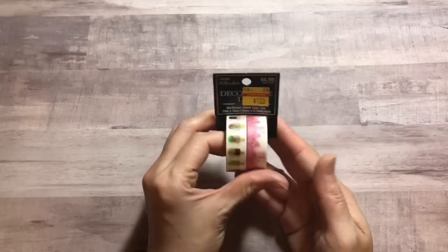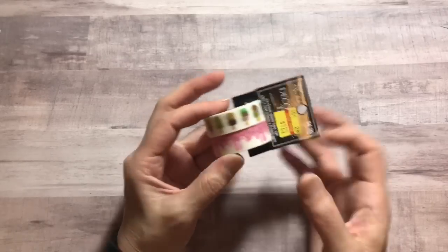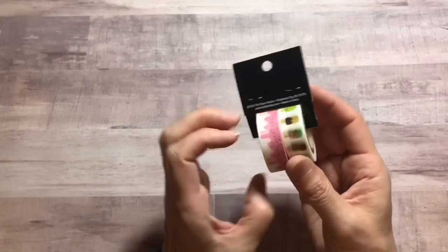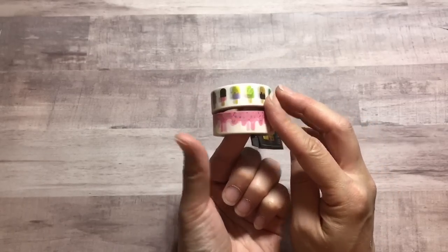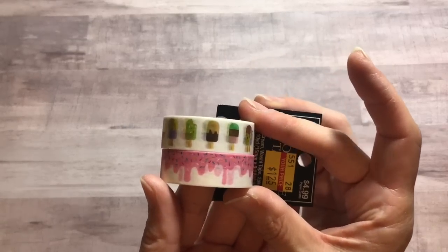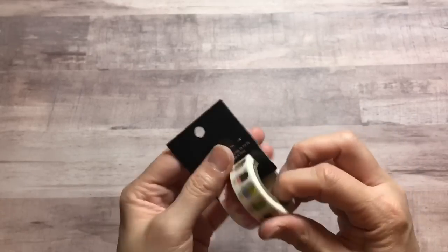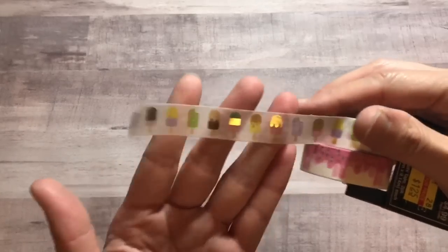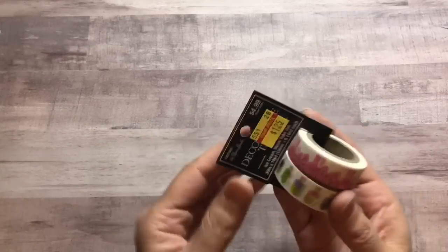I did finally find some washi tape on clearance that I actually wanted. This was $1.25 and it is so cute with the little popsicles — I don't know if you guys can see that — and then there's some frosting with sprinkles on it. Super, super cute. And there's some gold foiling on the popsicles. Isn't that so cute? I was happy to find that, especially because it was on clearance.